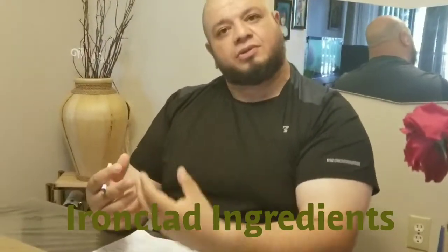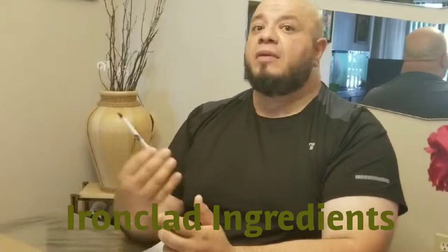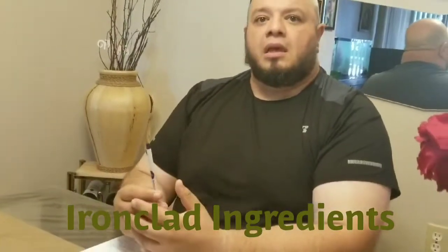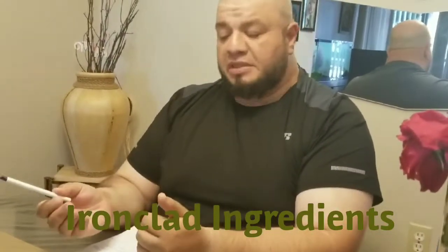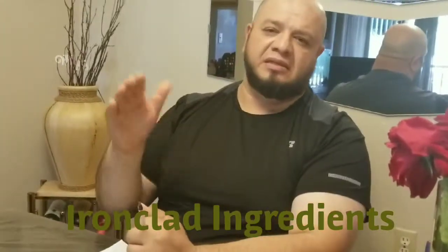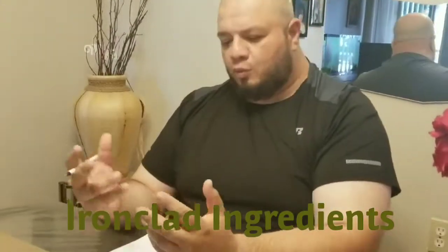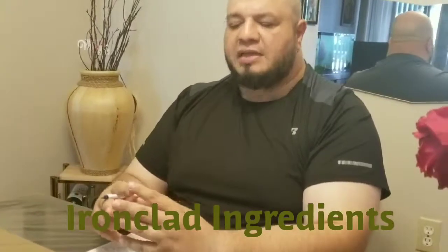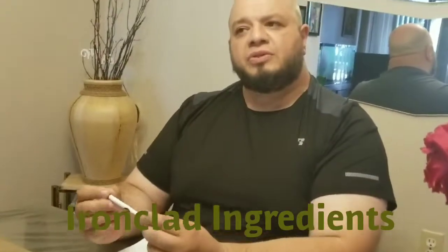L-Citrulline Malate consists of two items: one is L-Citrulline and the other is Malate. L-Citrulline is a non-essential amino acid, which means your body makes it. However, it doesn't make it in the quantities that will give or increase the following properties. Supplementing L-Citrulline — and sometimes you can take it by itself instead of L-Citrulline Malate — will increase the size of your blood vessels.